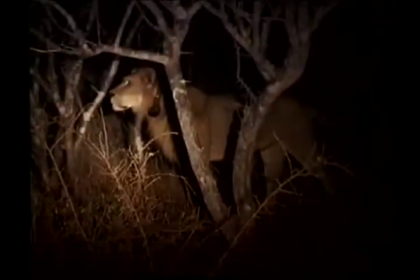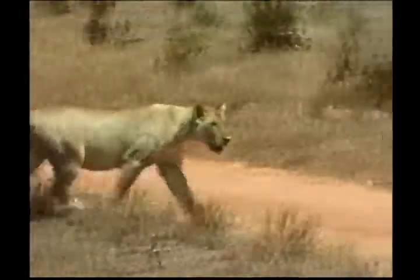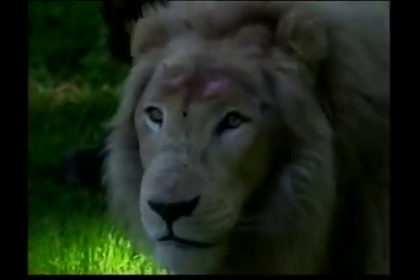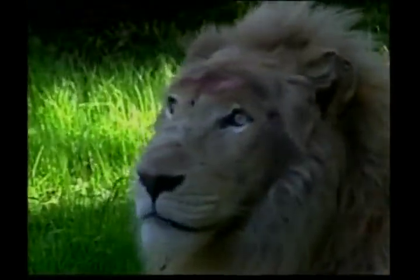Although these big cats are often called the king of the jungle, lions are not found in jungles. Most lions live on the flat, grassy plains called savannahs. These big cats have strong, compact bodies and powerful legs, teeth and jaws for pulling down and killing prey. Their coats are yellow and adult males have a long, dark, shaggy mane.